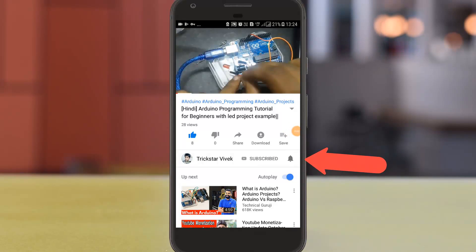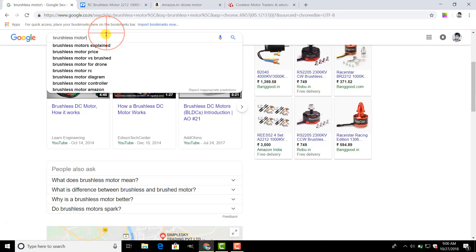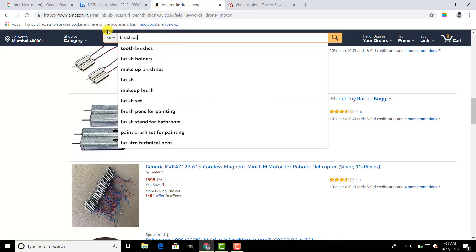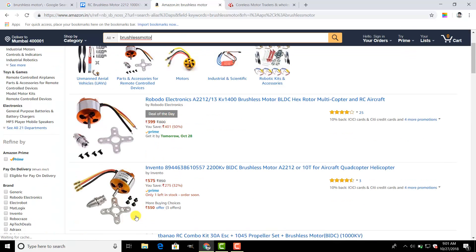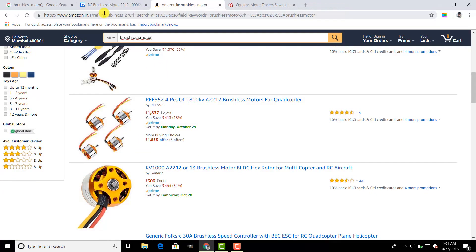Subscribe to Trickster Vivek and press the bell icon for future video updates. If you, similar to me, want to make a drone and are searching for motors at the cheapest rate, then you are watching the correct video. If you go to Amazon and search for brushless motors, you'll see rates like 399, 3575, 929 — such high prices. Are motors really that costly? No, exactly not.